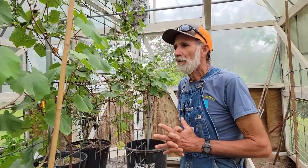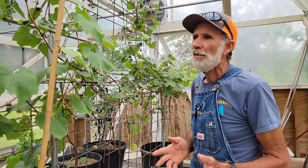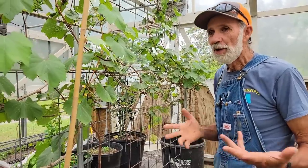Well, hello everybody. It's Danny and Wanda back from Deep South Homestead. We haven't shown you the greenhouses in quite a while, mainly because we've been so busy over at Pecan Grove. We haven't really done a lot in them, but we do have a few things going on.